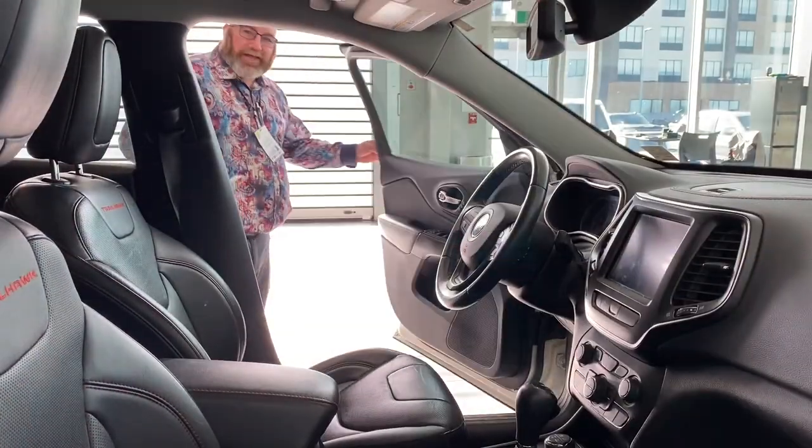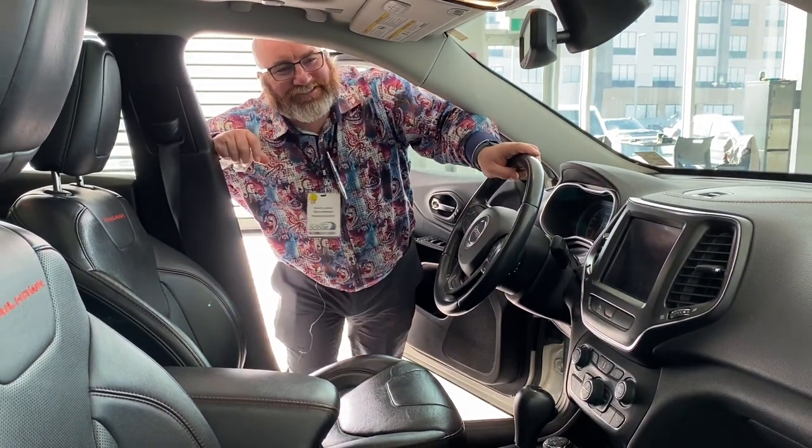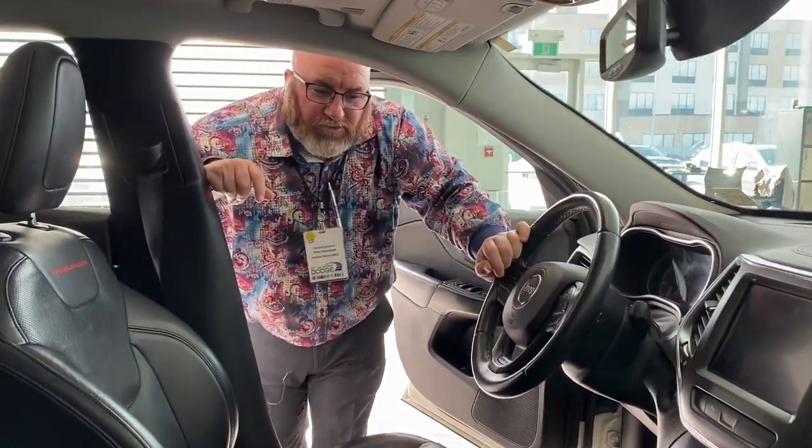I'm going to go answer my phone and I'll talk to you shortly. Hey folks, thanks for sticking around — checking out the interior of this beautiful 2019 Jeep Cherokee Trailhawk edition. Folks, this thing has, at the moment, 56,212 kilometers.